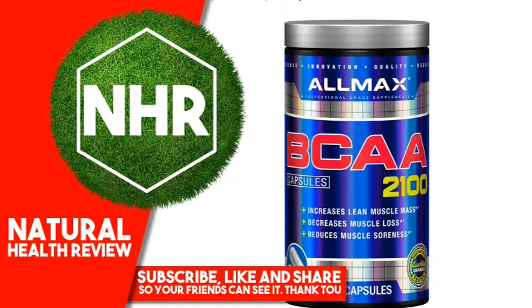Suggested Use: Take one serving — three capsules — with water or juice, one to two times daily. Other Ingredients: Gelatin (bovine), magnesium stearate, silica.